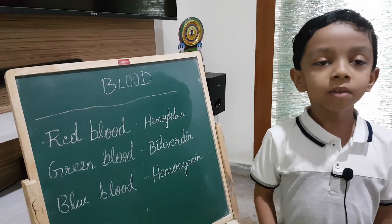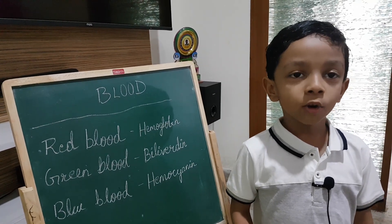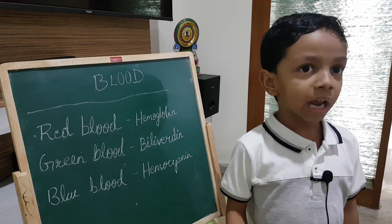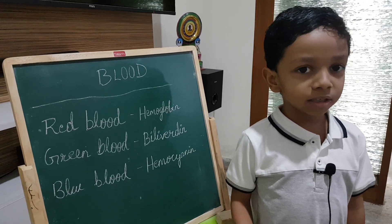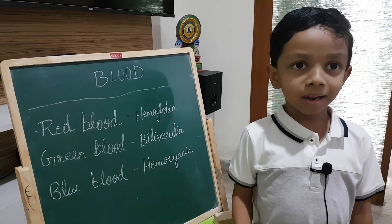Now some lizards have green blood because they contain not hemoglobin but biliverdin. When biliverdin binds with oxygen, it gives the blood its green color.